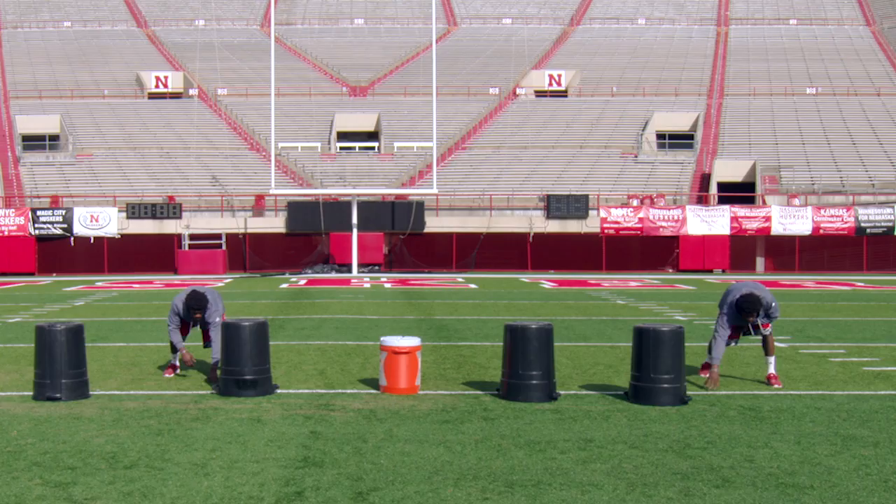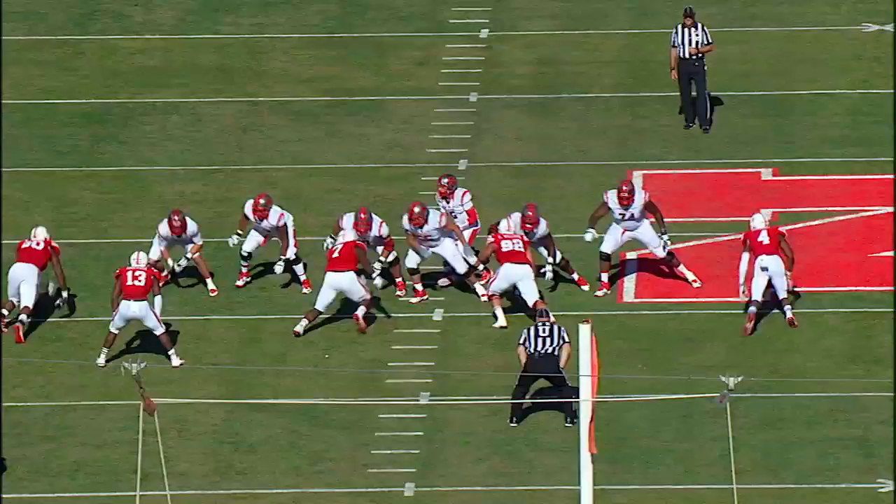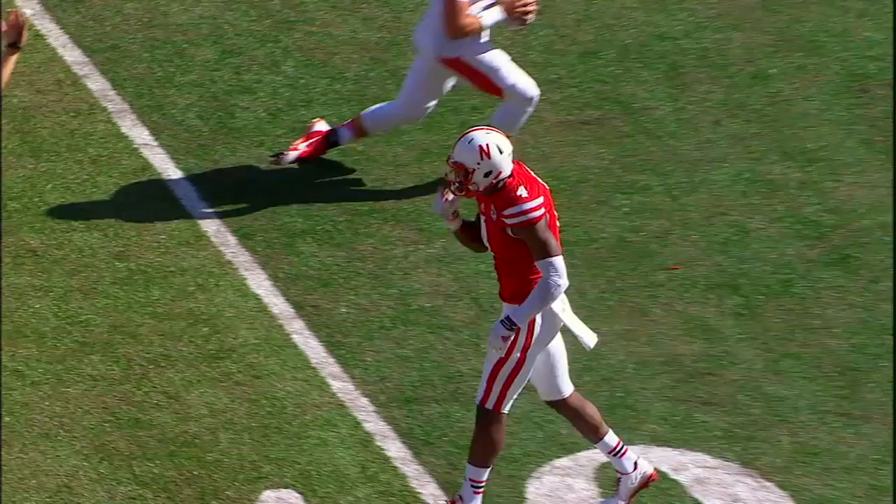It's the same goal, the same assignment. Empty backfield — Laviano rolls the pocket, being chased, and goes down. And Randy's fifth sack of the year.